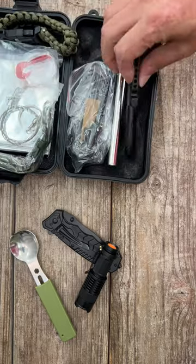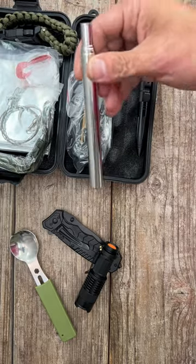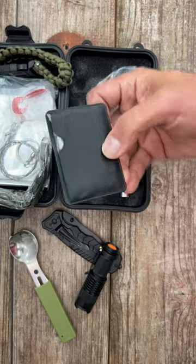Also included: a fishing kit, water bottle clip, a tactical pen, pocket bellow, a fire starter, and a multi-use credit card tool.